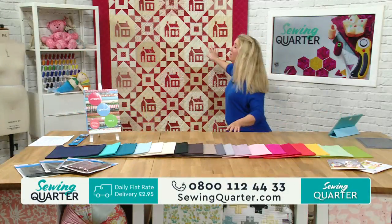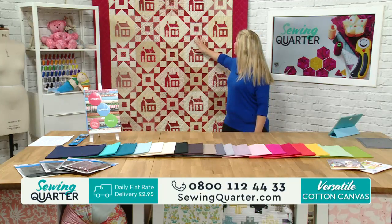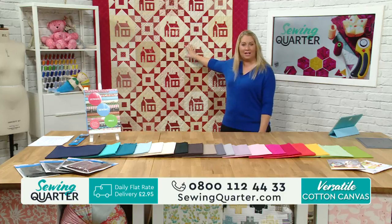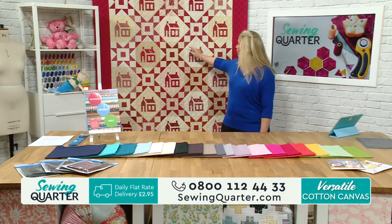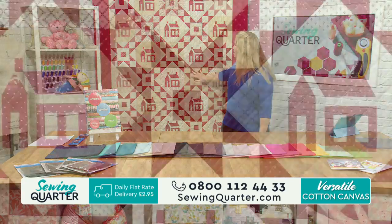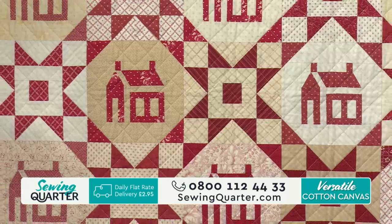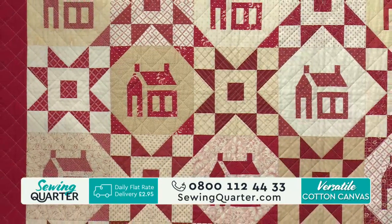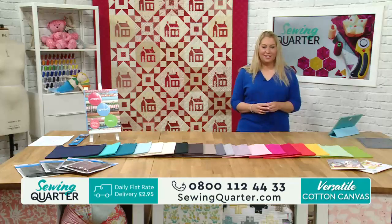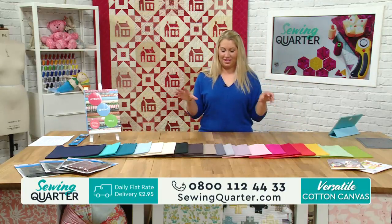This is the quilt coming up at nine o'clock today - it's a Lynn Goldsworthy design. Look at that foundation paper piecing - absolutely beautiful. That's going to be coming up at nine o'clock with Angie, so don't miss that. Now we're going to start with the fabrics - the canvases.